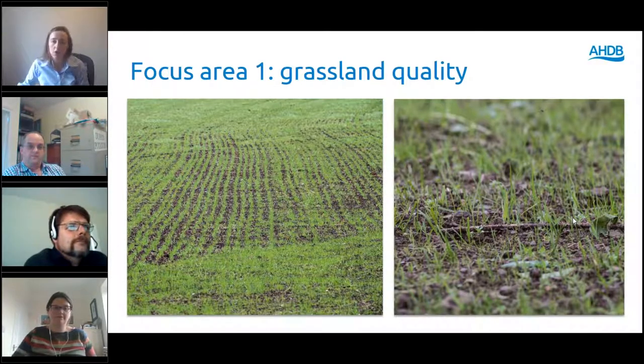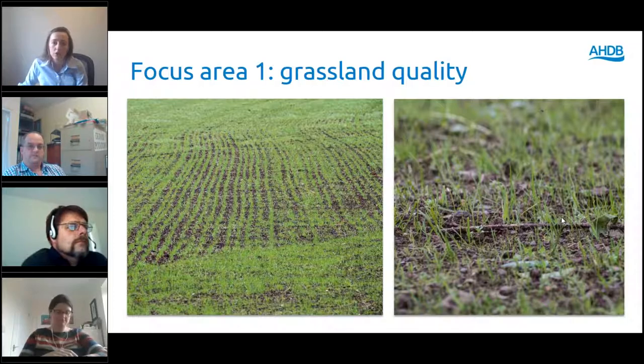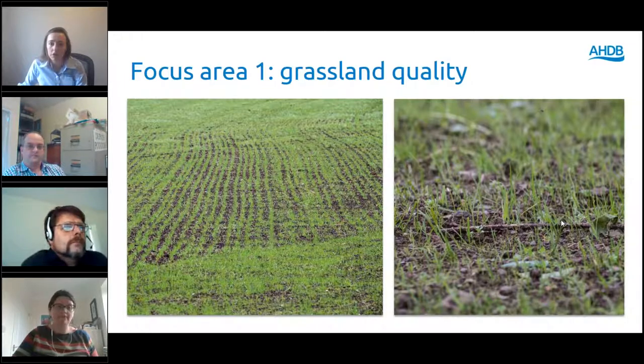Please do ask your questions throughout and Neres can put them to our speakers. I think this is an appropriate time to bring in Lopo Deepenbrook, who is an independent grassland consultant and has been working with Adrian for the last year, and will continue to do so for the next three years of the project. We'll stick up a poll to see what our audience are doing in terms of their grassland — I'll press launch now.